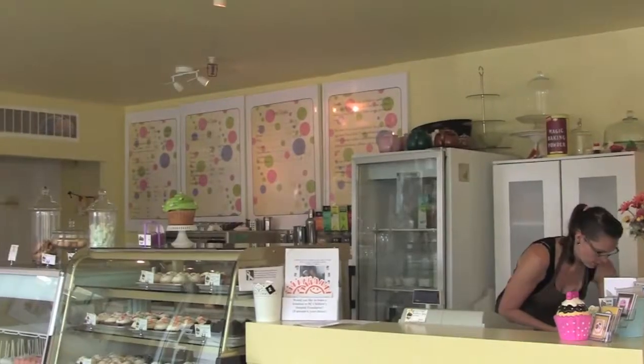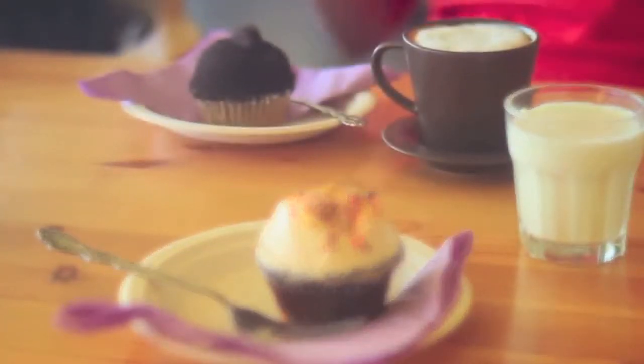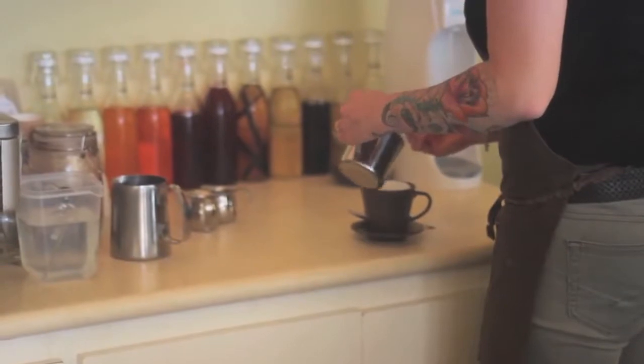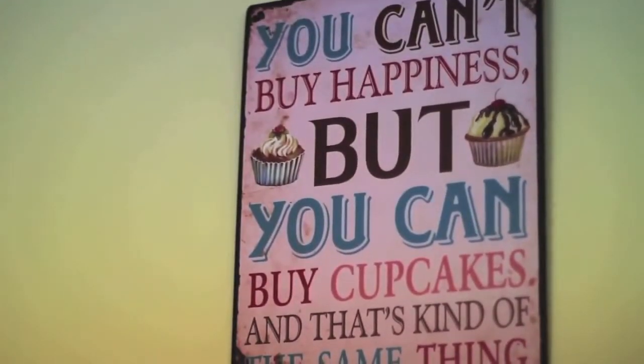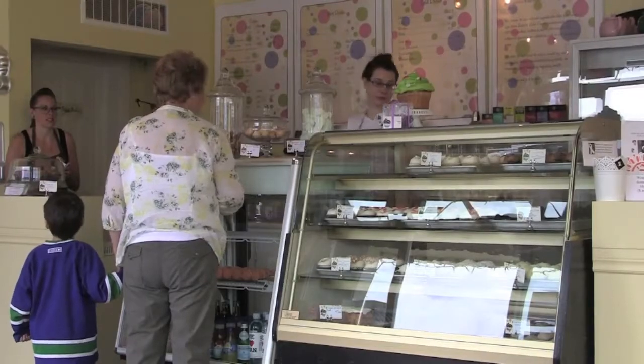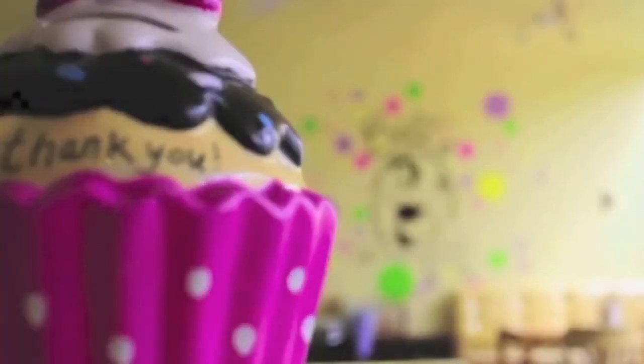Kids can come here and have their birthday party. We have one staff member solely dedicated to doing their birthday. Cake just sort of makes everyone happy. It's nostalgia, I think — it reminds you of your childhood. And people smile when they see cupcakes. We'll see you. Bye!